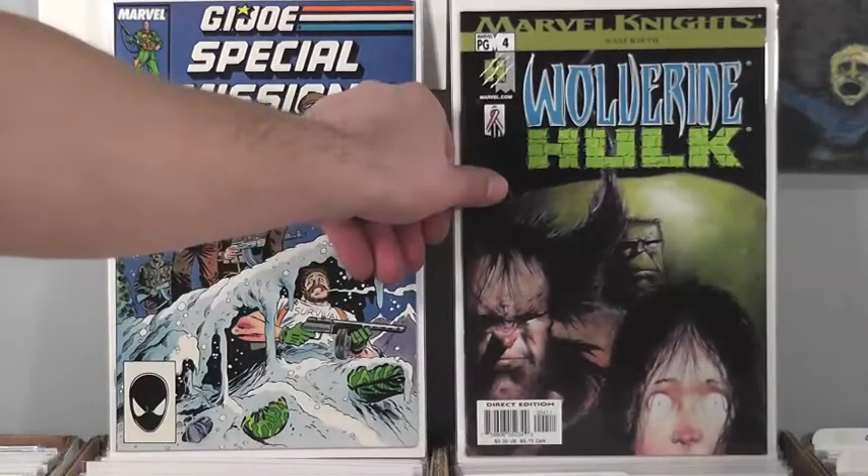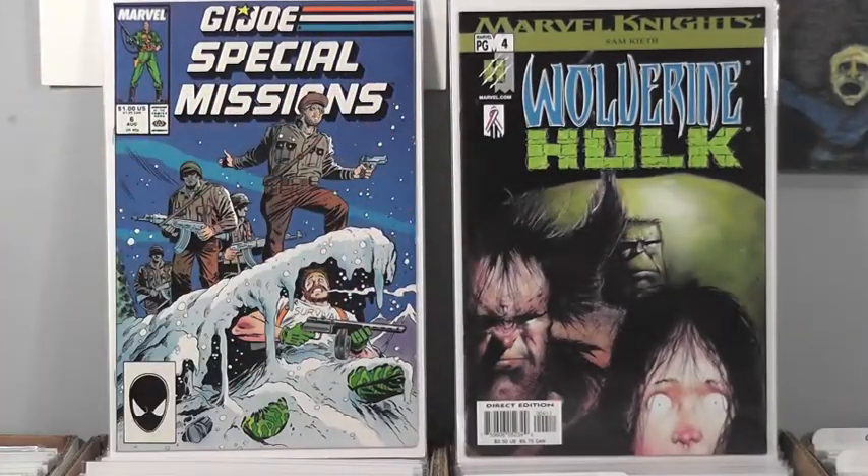Oh yeah — Sam Keith. Yeah, you got the whole run of these ones. He's another one where he has like a comic style and then he has his painted style, which is very similar to his comic style. But look at the Hulk's back — it looks like a big apple or something. That was kind of how Bill Sienkiewicz drew Kingpin — like a big Humpty Dumpty sort of guy.